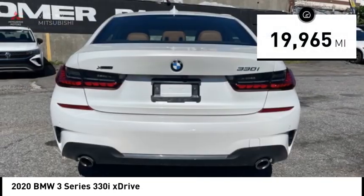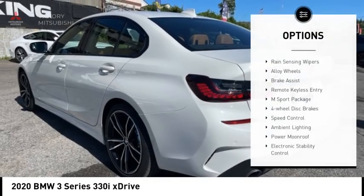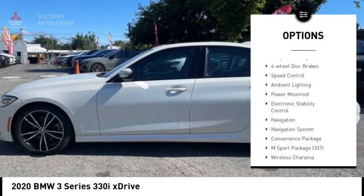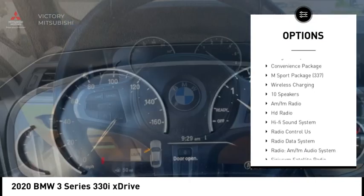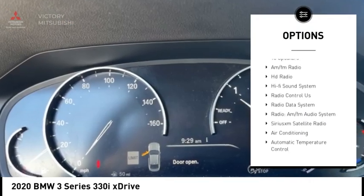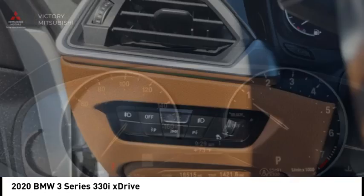This vehicle has less than 20,000 miles. Here are some of this vehicle's great options: rain-sensing wipers, alloy wheels, brake assist, remote keyless entry, M Sport package, four-wheel disc brakes, speed control, ambient lighting, power moonroof, and electronic stability control.